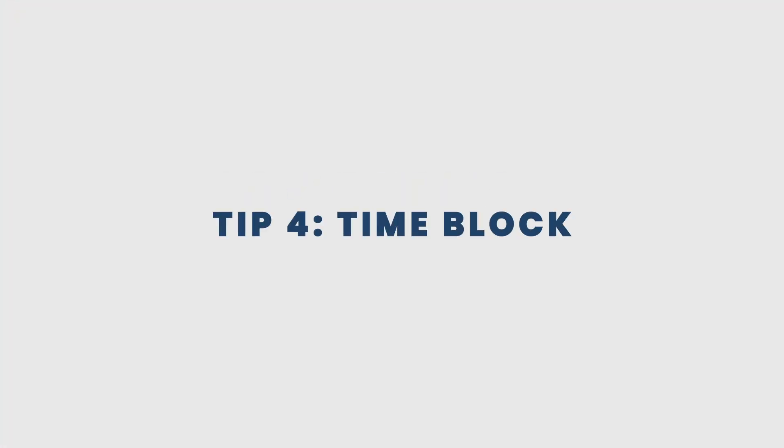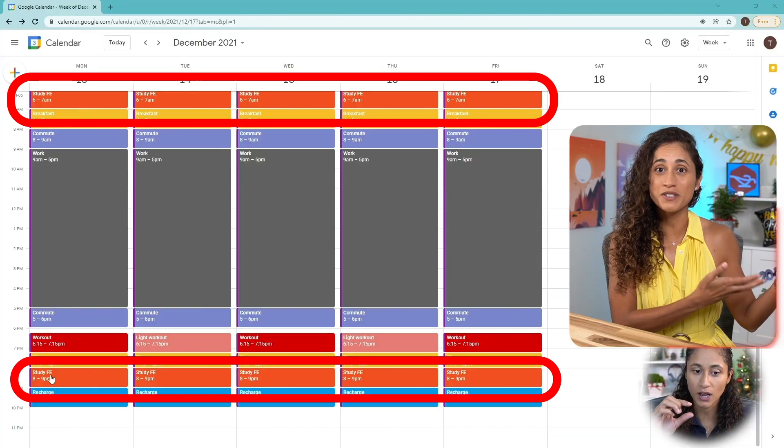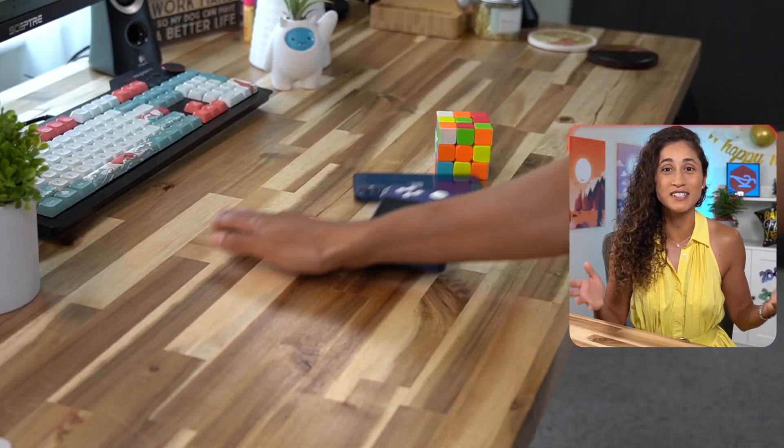Tip number four: time blocking. Use time blocking to be more intentional and efficient with your study time. Block out specific times every day when you will be studying and stick to your schedule. This will help you form a study habit and reduce the need to rely on willpower. Time blocking can also help you avoid distractions and make your study sessions more productive.